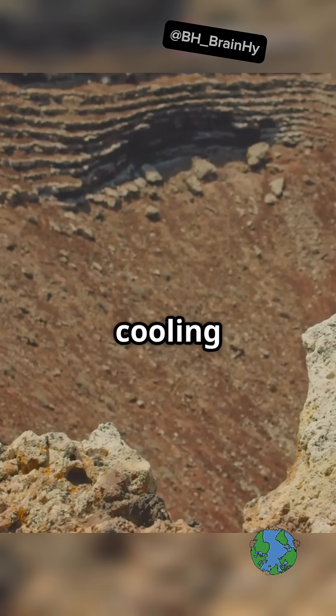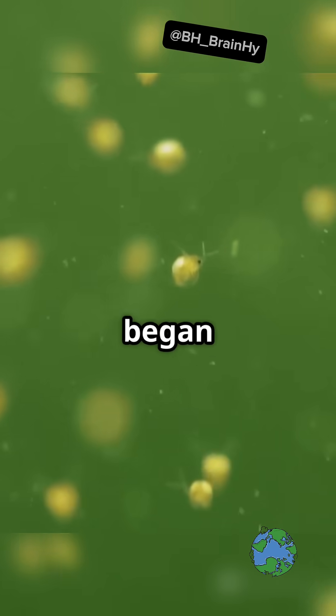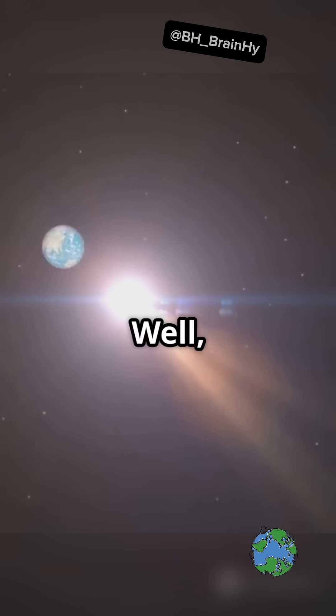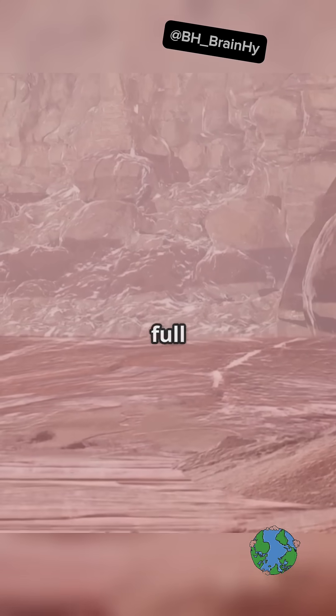So how did we get from there to here? Over time, earth's cooling crust started to stabilize, setting the stage for the magic of life. Tiny microorganisms began to emerge, paving the way for oxygen to enter the scene. And the rest? Well, that's history. Stay curious, because our planet's story is full of surprises.